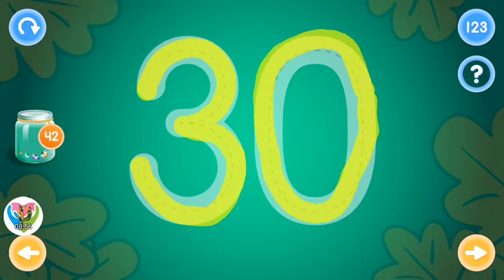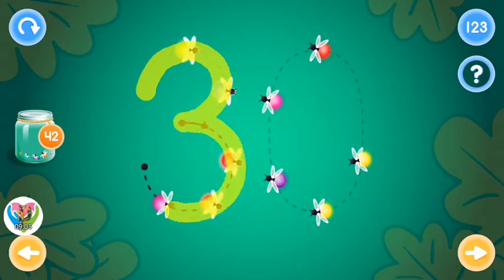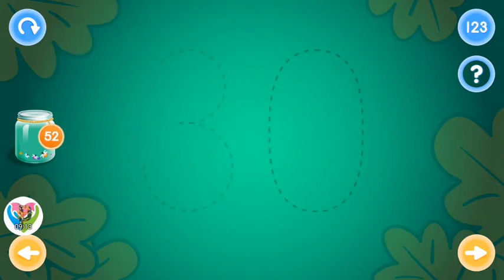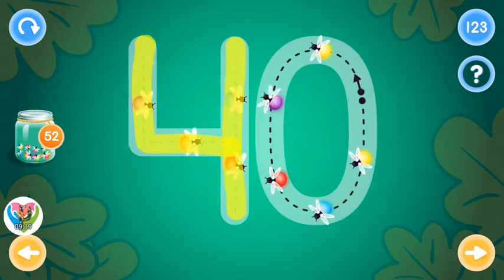You rock! Try again! Good job! This is the number forty. Trace the number forty and collect fireflies.